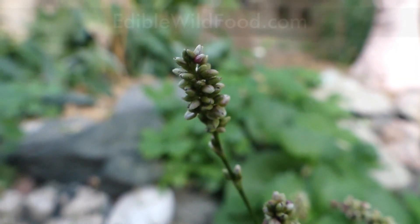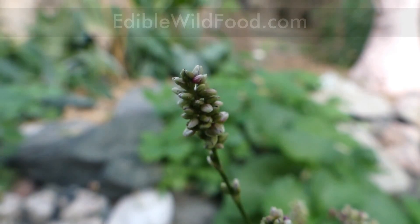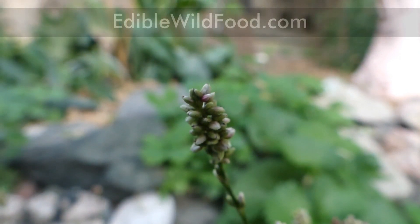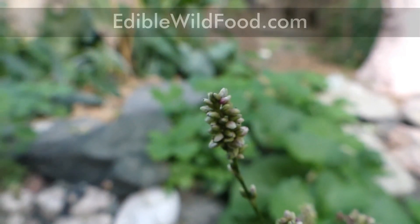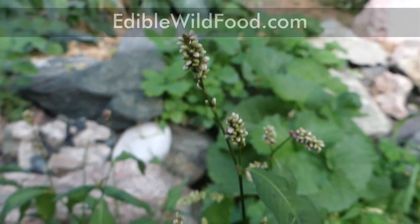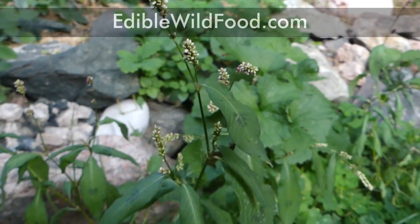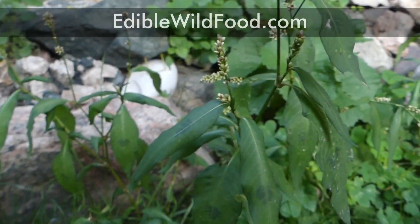Lady's thumb, also known as redshank, is one of those wild plants that are not really well recognized as being edible. It's a common weed, native to Europe and to parts of Asia, and it's naturalized in North America and in many other countries around the world.